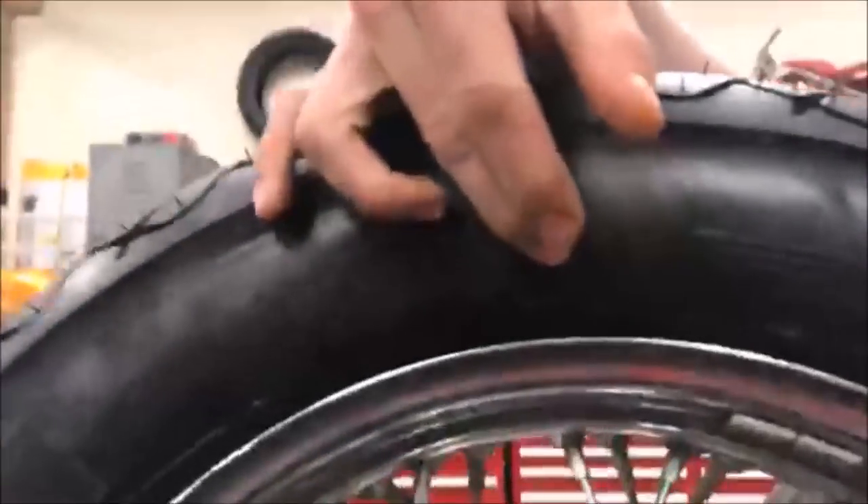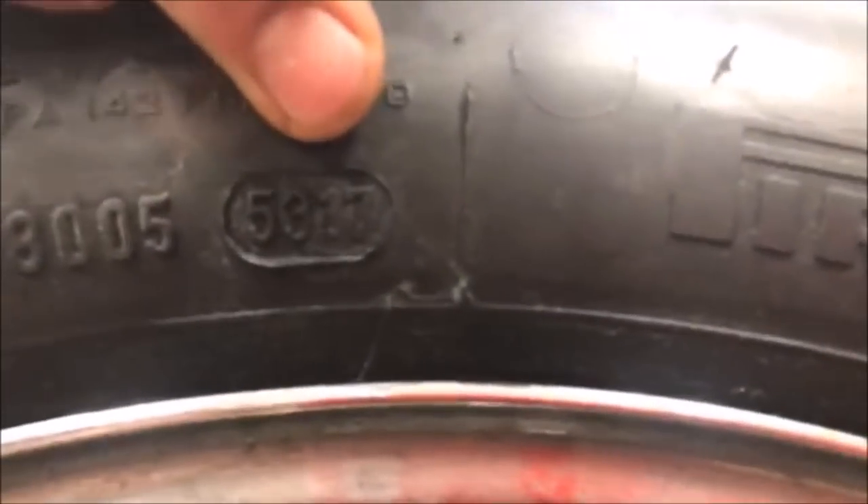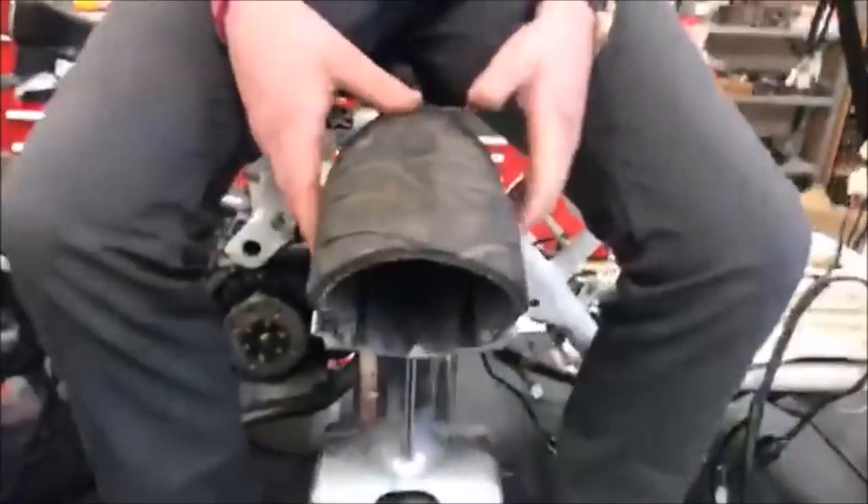Here's another brand new tire — this Pirelli. Let's show the code on that one: 5317. There are 53 weeks in a year — something weird about that, right? Leap year!